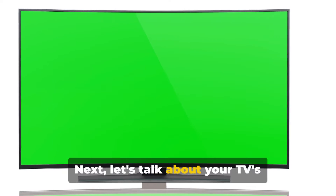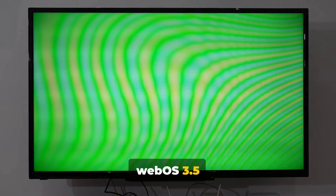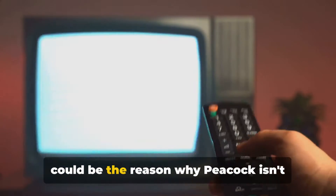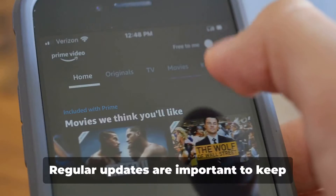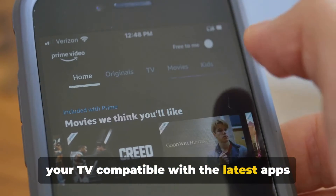Next, let's talk about your TV's operating system. It's crucial to have your TV running on webOS 3.5 or higher. If your webOS version is outdated, this could be the reason why Peacock isn't showing up. Regular updates are important to keep your TV compatible with the latest apps and features.